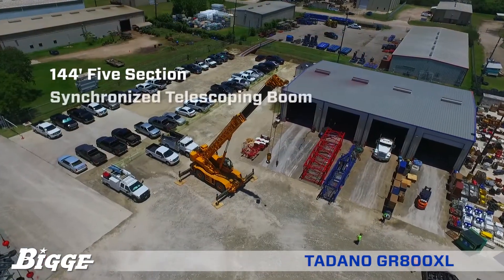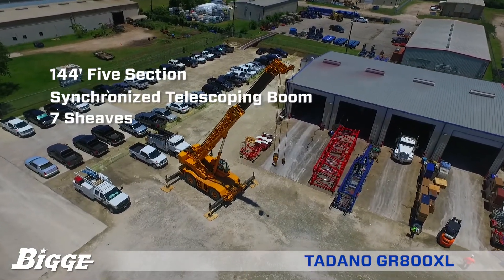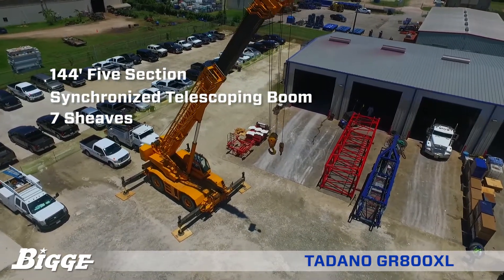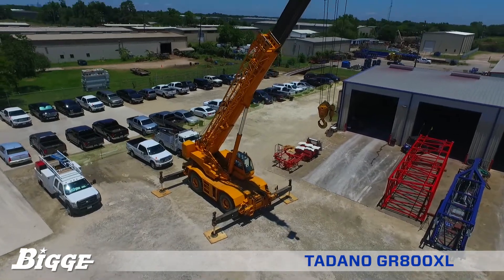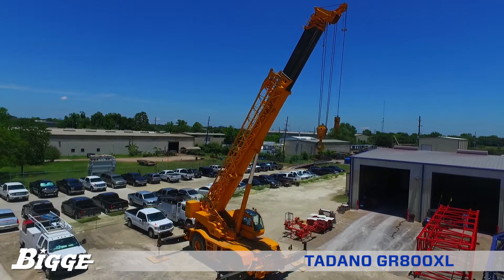The 144-foot, five-section, full-power synchronized telescoping boom is built of round-box construction with seven sheaves. The synchronization system consists of two telescope cylinders, an extension cable, and retraction cable. The boom's extension speed is 114.8 feet in 160 seconds.